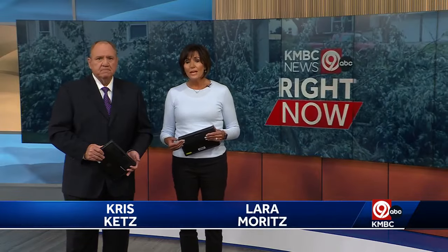People up in Liberty are cleaning up after storm damage there. KMBC 9's Andy Alcock takes a look at that ongoing effort.